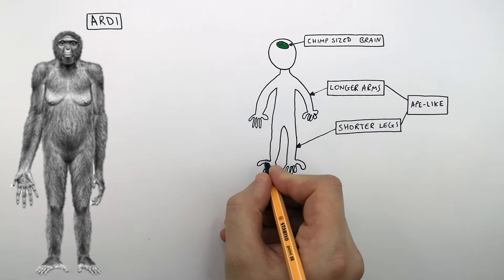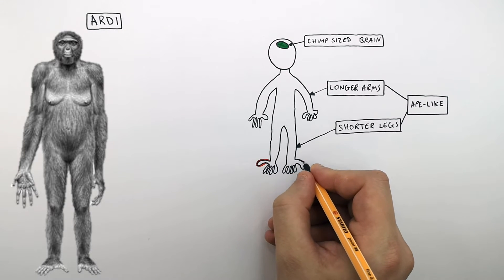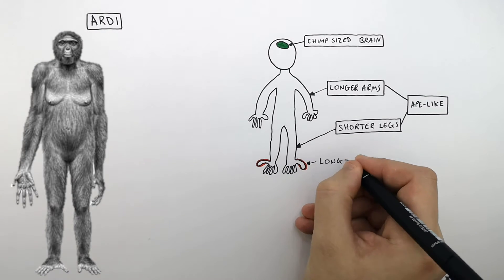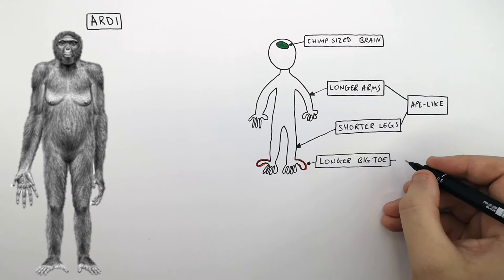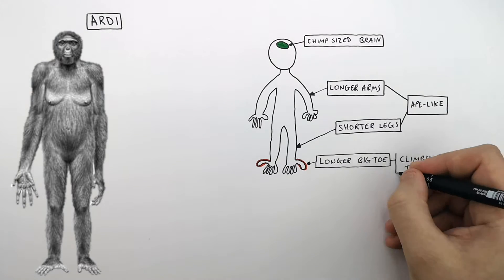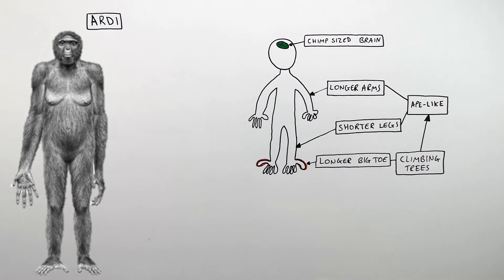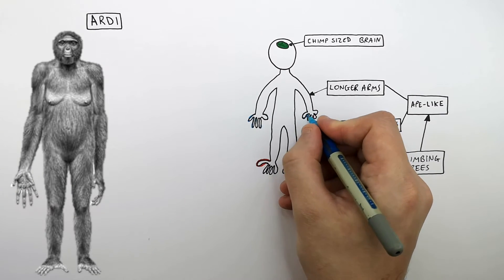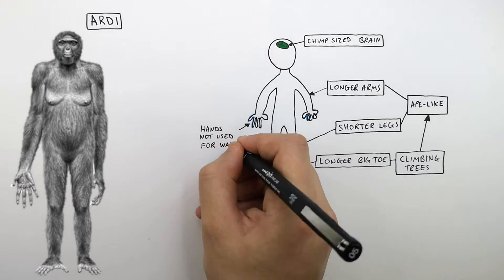As you can see here, the fossils showed Ardee's big toes were longer — not like human big toes, but more ape-like. These were adaptations for climbing, which was another ape-like feature. The fossils also showed that the hands were not used for walking on.